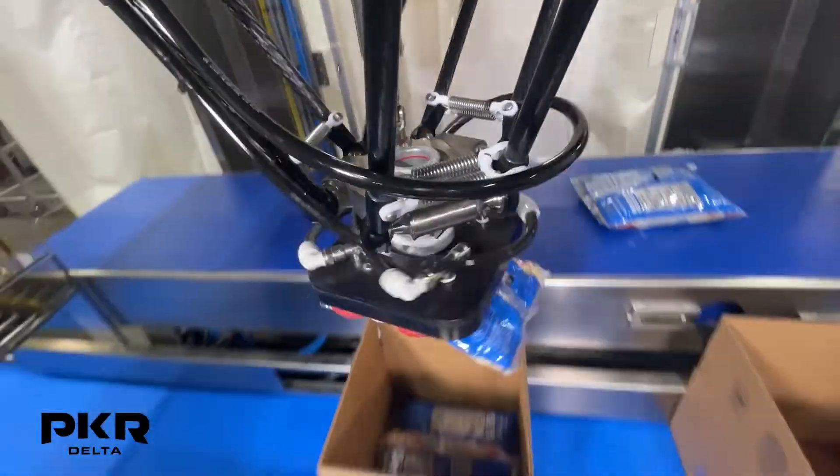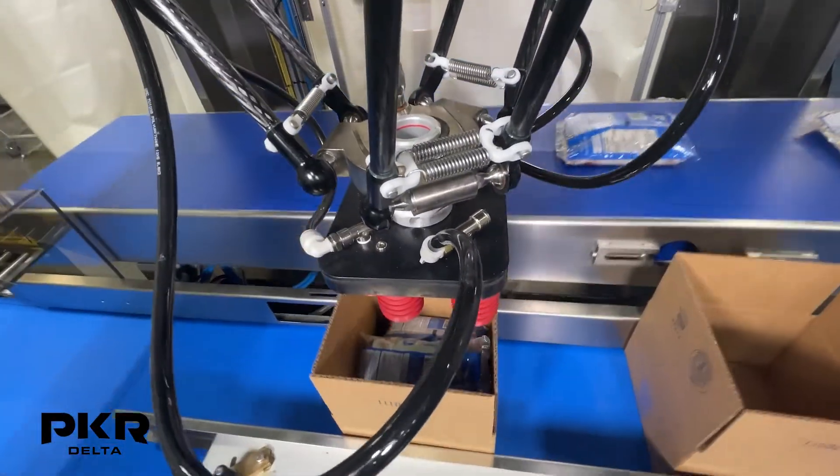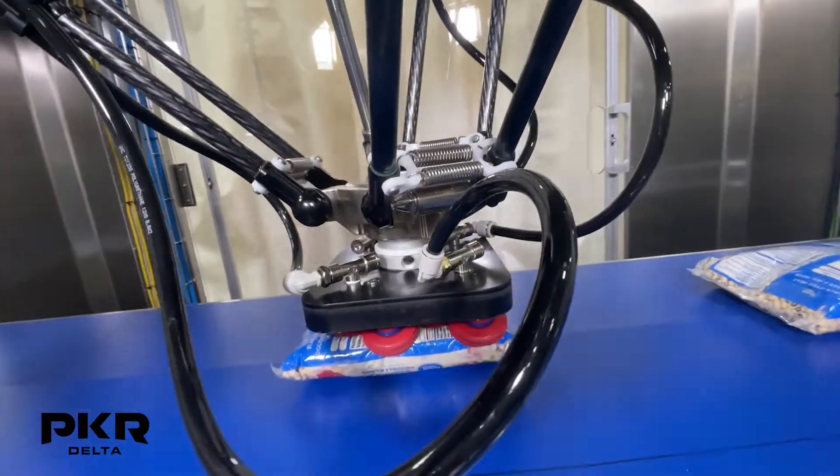These end-effectors can be custom-engineered with Delta robots supplied by Kodian or Omron. Valtara's robot cells are manufactured in their facility in Sceo, Italy.